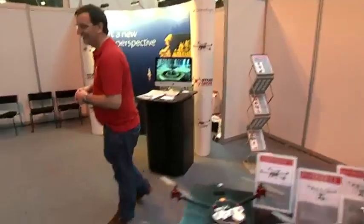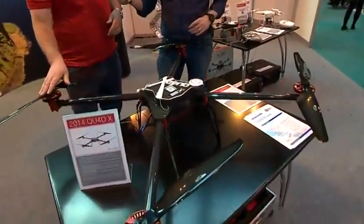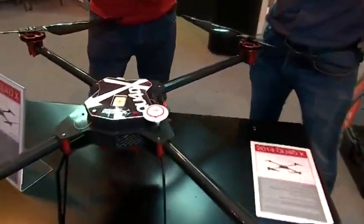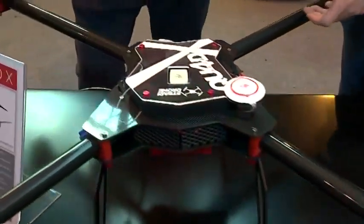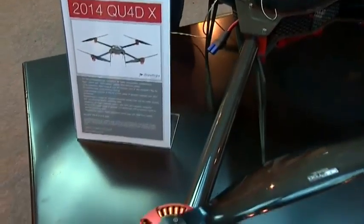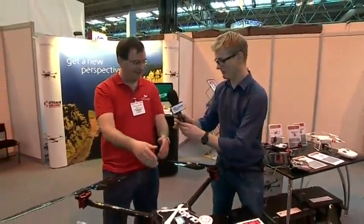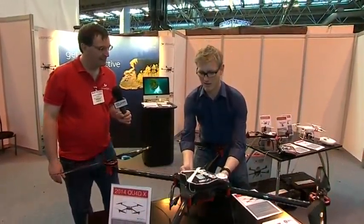Let's take a look at some of these larger drones. These are really impressive. What's this one called? This is called the Quad 4X. This is quite a beast — it will lift eight kilograms and fly for 60 minutes. It's quite a serious platform. Again it's all carbon fibre. Go ahead and lift it up and see what you think. Oh wow, that's amazing isn't it!